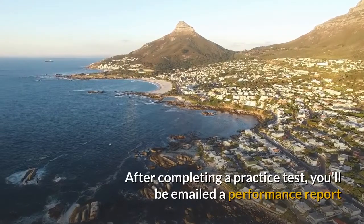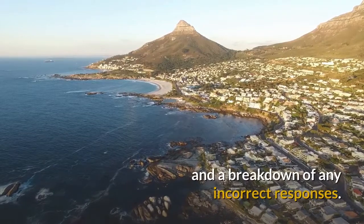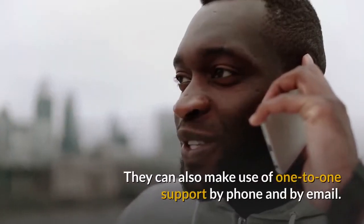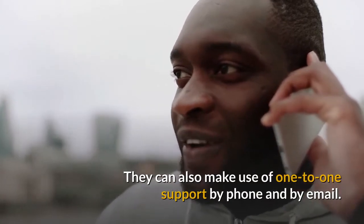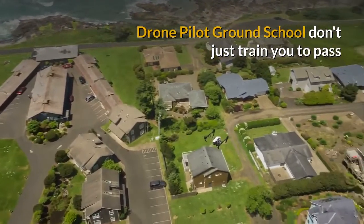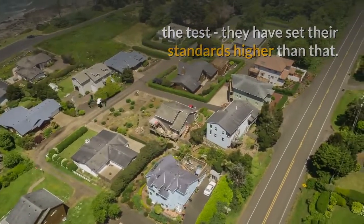After completing a practice test you'll be emailed a performance report and a breakdown of any incorrect responses. They can also make use of one-to-one support by phone and by email. But Drone Pilot Ground School don't just train you to pass the test,